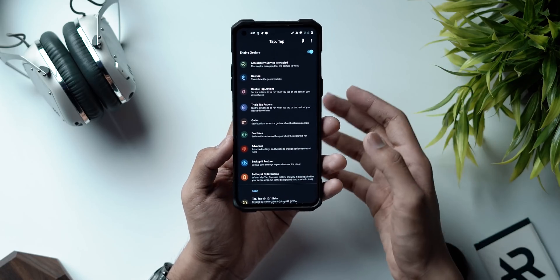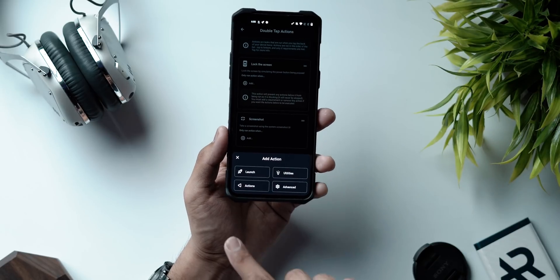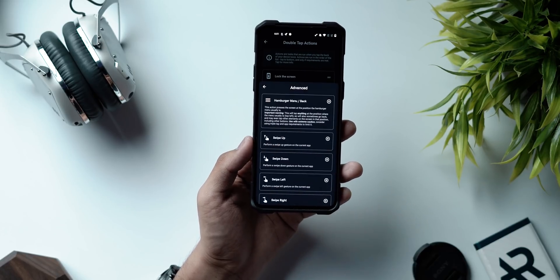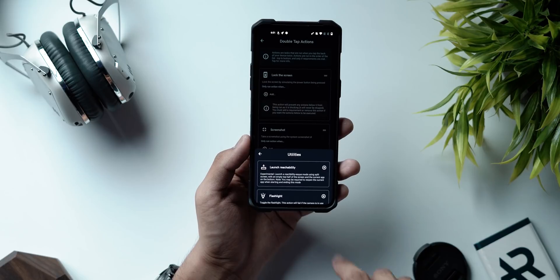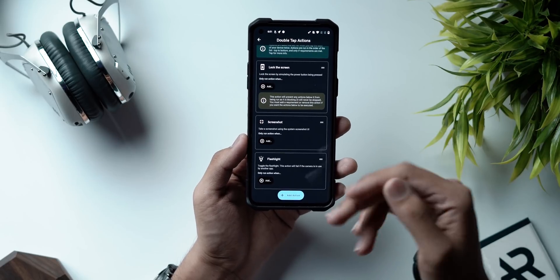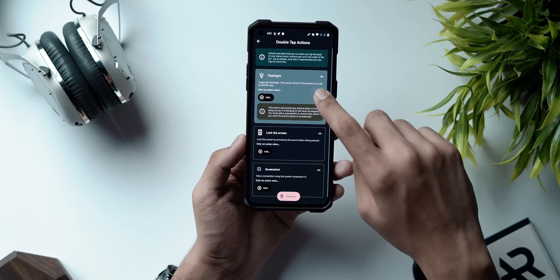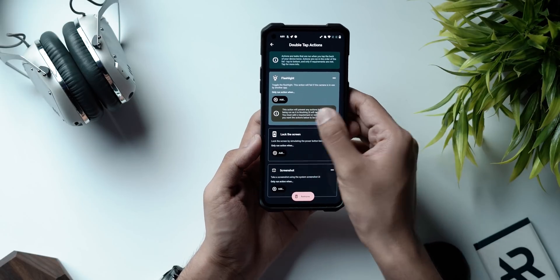You can download the application from the link in the description below — it's completely safe. Once you install it, provide it with all the accessibility settings it needs. You can set double tap and triple tap actions. For example, go to double tap action, hit add action — you'll have four categories: launch, utilities, actions, and advanced. Let's select utilities and hit flashlight. Double tap, and the flashlight is on. It's really intuitive and super easy.